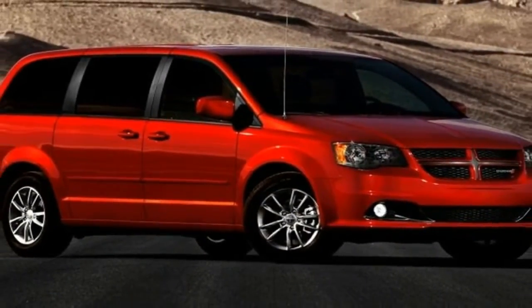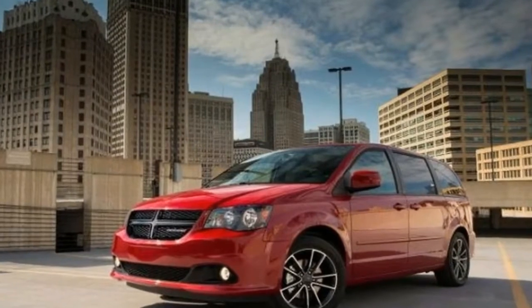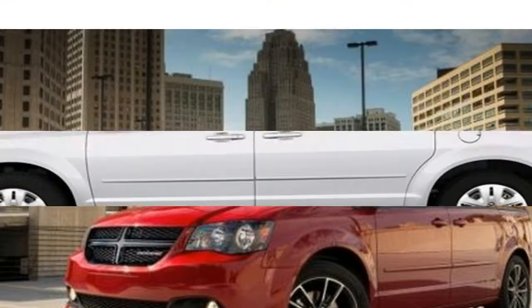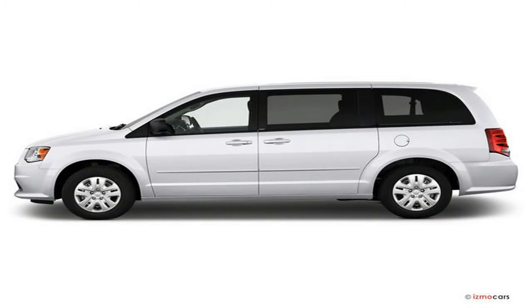The 2018 Audi A6 takes one last lap before a replacement shows up later this year. This A6 nails the proportions, space, and fuel efficiency that luxury buyers expect. It's a good all-rounder. Perhaps that's why we've been known to take it for granted at times.